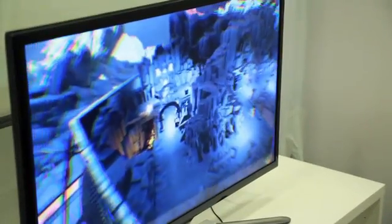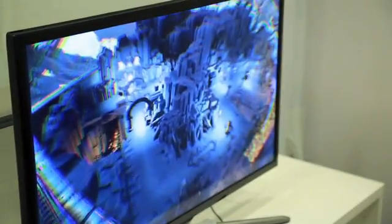So what we're showing at CES this year is what we call the Crystal Cove prototype, and it has two key features that we've added to this prototype: positional tracking and low persistence.